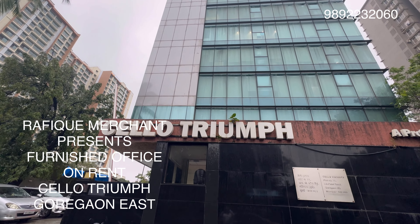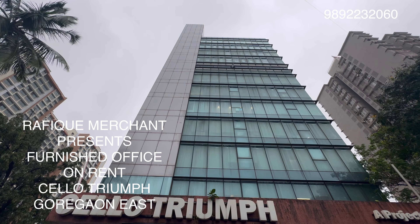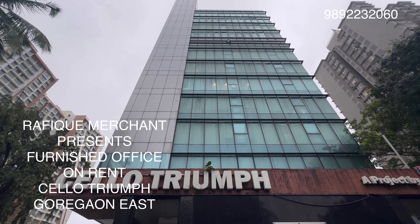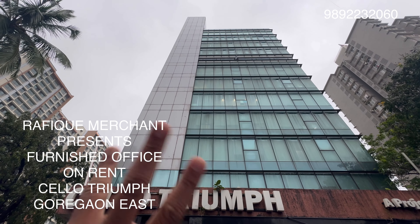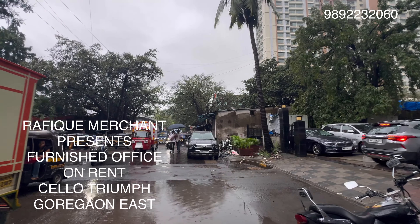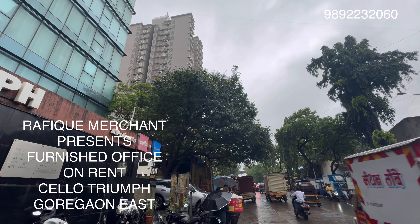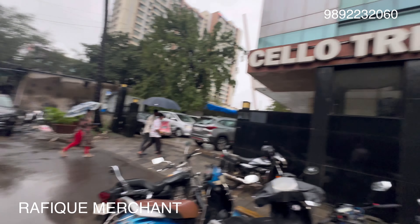We're checking out a fully furnished office on rent in Cello Triumph — a lovely, gorgeous Tower A and B wing commercial office with great businesses inside. There are three offices in each wing, and we're seeing one of the offices on rent. It's very well maintained, on IB Patel Road. Goregaon station is not very far away, right next to Fern Hotel and the Western Express Highway as well. Let's go and check it out.